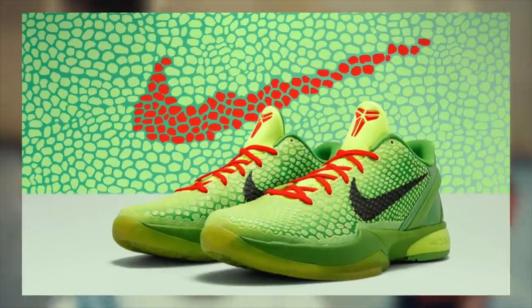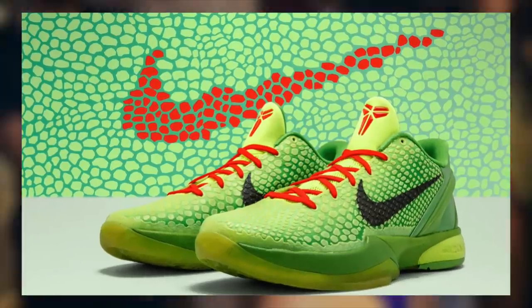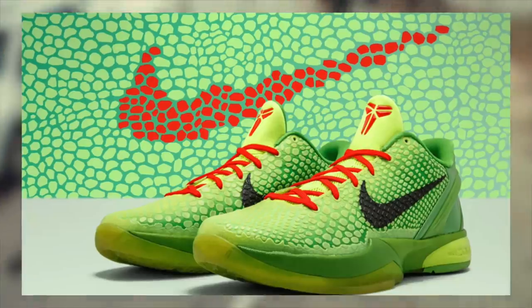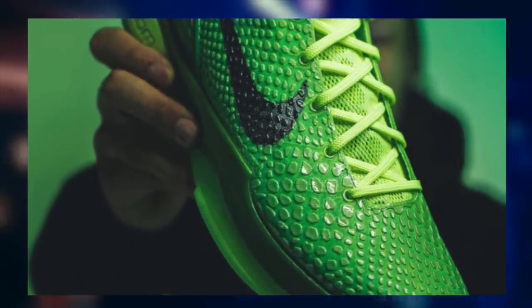If you guys want this pair, you'll definitely have a better chance of getting it compared to prior Kobes, which have been very difficult to cop. But it still won't be a walk in the park due to the very high demand. Regarding resale, we will cover that towards the end of the video as always. With the release info out of the way, let's jump into how to cop this Kobe 6 Grinch.